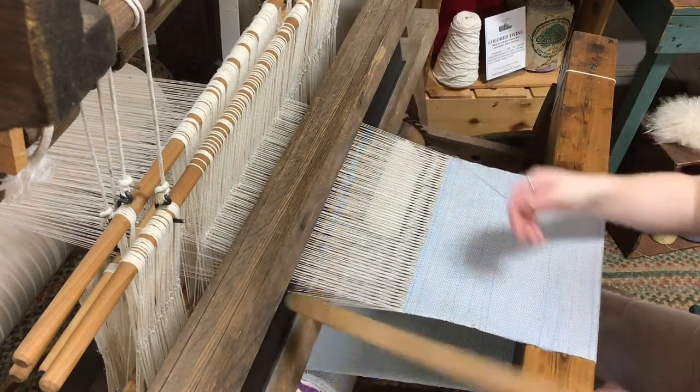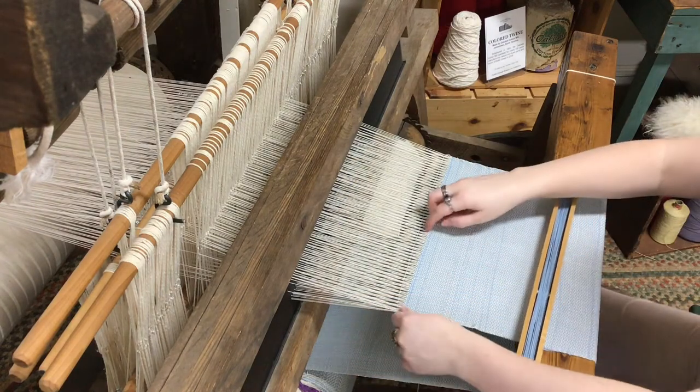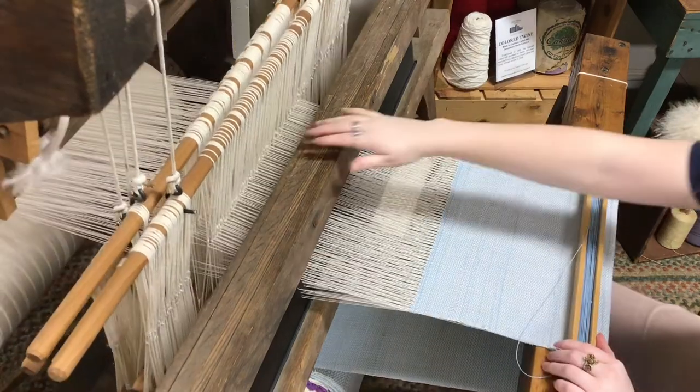The horizontal threads are known as the weft threads. Then the weaver would push that thread to join the rest before repeating the process.